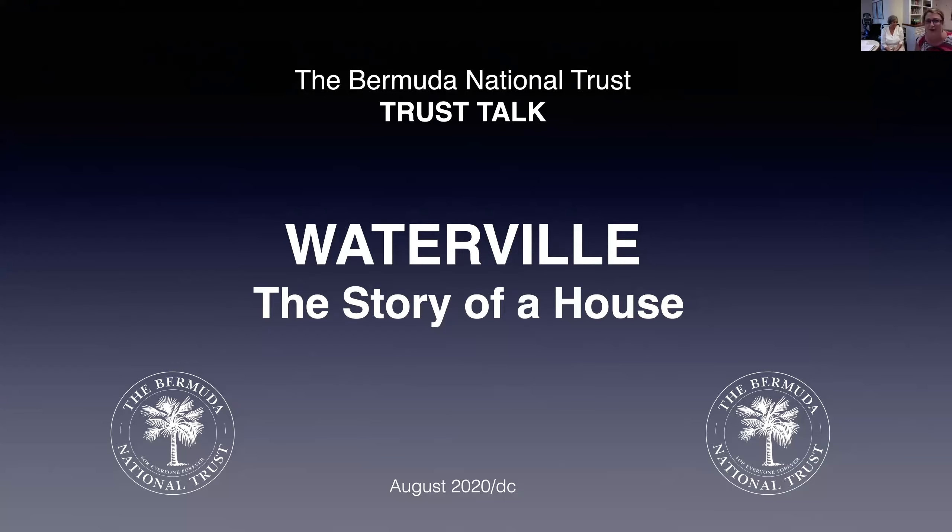Good evening everybody. On behalf of the Bermuda National Trust, I would like to welcome you to the latest in our series of Trust Talks. My name is Anna Ridgeway, I'm the Museum's Manager for the Trust, and the talk this evening is being given by Diana Chudley.